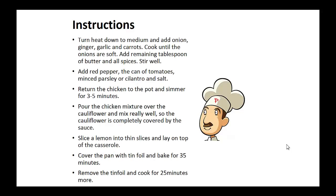Turn the heat down to medium and add onion, ginger, garlic, and carrots. Cook until the onions are soft. Add the remaining tablespoon of butter and all spices and stir well.